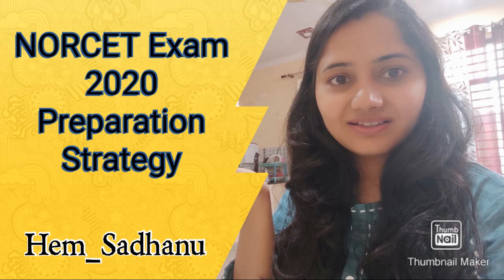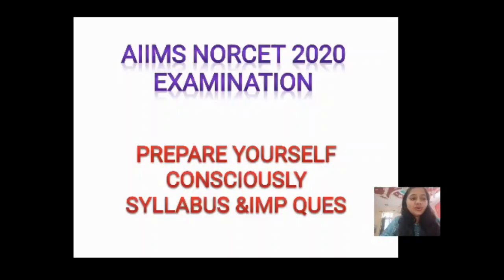Hello everyone, today I'm back with another video. This video is for those of you preparing for the NORSET AIIMS 2020 examination. The very important thing before starting is that you should prepare yourself consciously, which means you should also see the syllabus whenever you start your preparation.